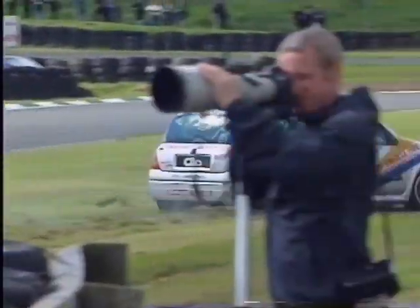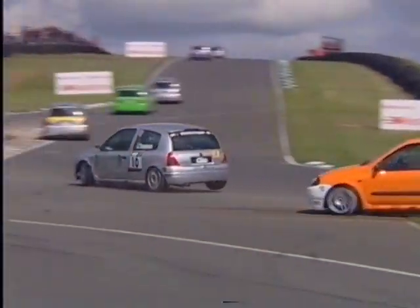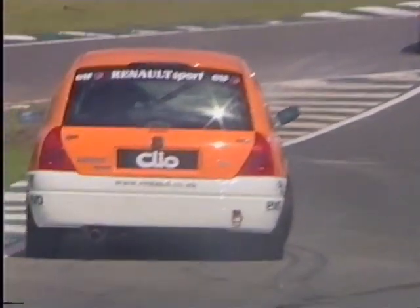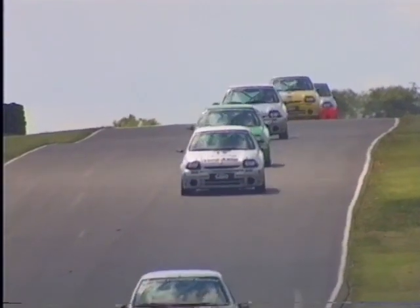Jason Templeman is fighting to regain the ground lost with a big sideways moment. Someone else goes for a spin — car number 27, Gary Townsend spins again. The very aggressive Jason Templeman bashes down the side of Jan Prowse's car. Prowse's car has broken suspension by the look of it and grinds to a halt down at the outside of Island Bend.